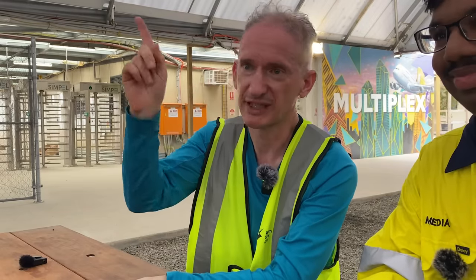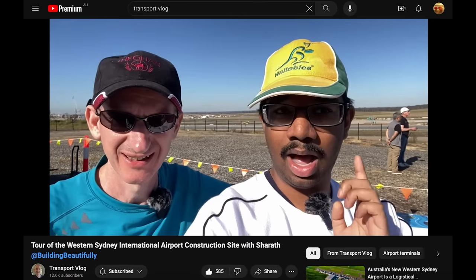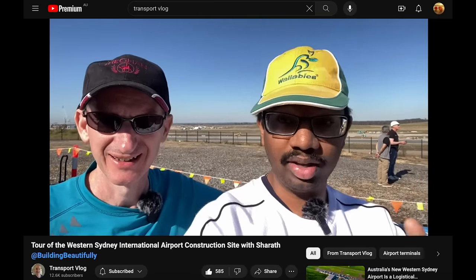I'd like to shout out Paul from Transport Vlog — he's going to be touring with me in this video. There'll be a link in the top right. I do mainly videos about trains and the Sydney Metro, but a couple of airport ones as well, so do check those out. And I've appeared on his channel a few times, and he's actually been on one of my videos too.